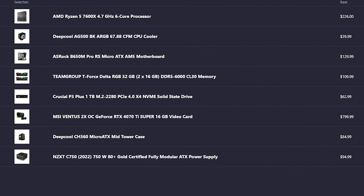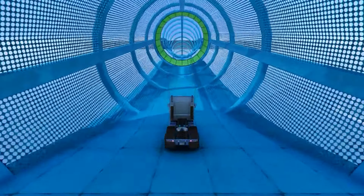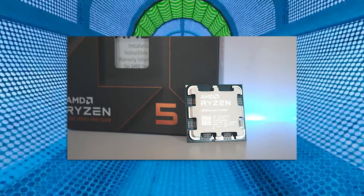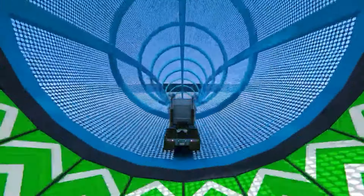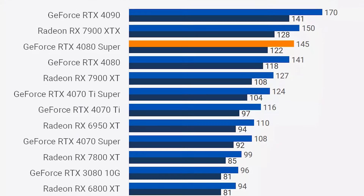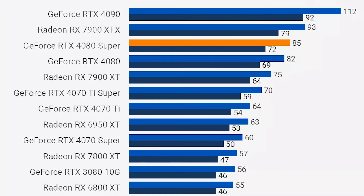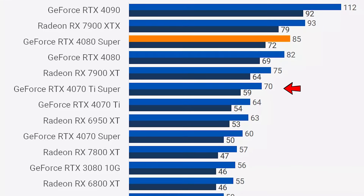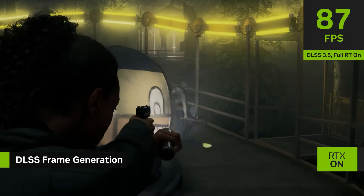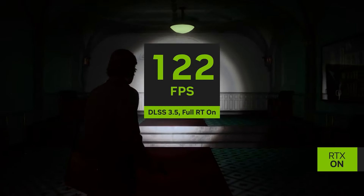Moving up a tier once again, we have the 1440p Ultra slash 4K high gaming system. This one has the same Ryzen 5 7600X, but for the GPU you get the RTX 4070 Ti Super. This PC will allow you to play at 1440p ultra settings and average over 120 FPS. If you push the resolution to 4K, you can expect 70 plus FPS on average at high to ultra settings. With DLSS — Nvidia's upscaler technology — you can achieve even higher FPS depending on the game.